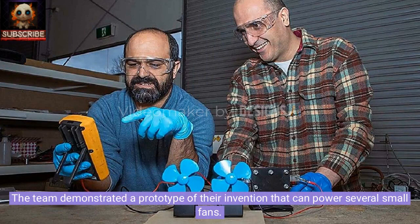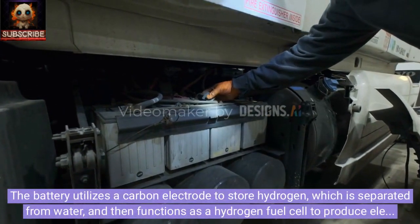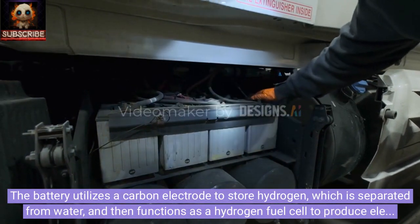The team demonstrated a prototype of their invention that can power several small fans. The battery utilizes a carbon electrode to store hydrogen, which is separated from water, and then functions as a hydrogen fuel cell to produce electricity.